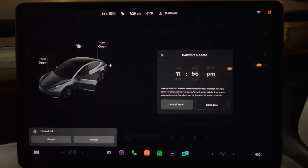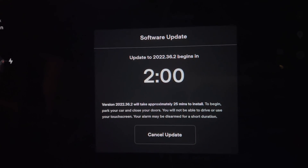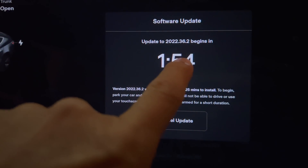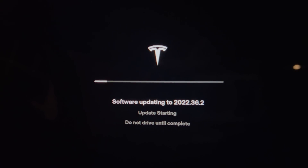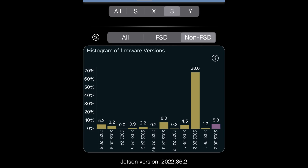I apologize for missing the 2022.28.2 update — I received it during my ECU retrofit video, and I'll show one of the major changes from that update later in this video. Today I have the new system update 2022.36.2. This includes four new features and two undocumented changes. I'll update it now and see what I get.